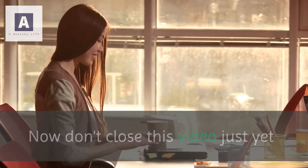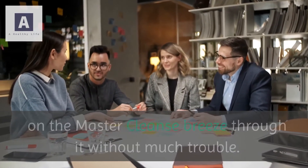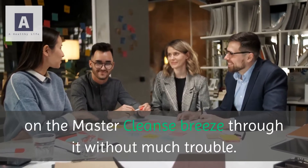Now don't close this video just yet because I'm going to show you how to make the master cleanse doable. These tips have helped people who could never finish one day on the master cleanse breeze through it without much trouble.